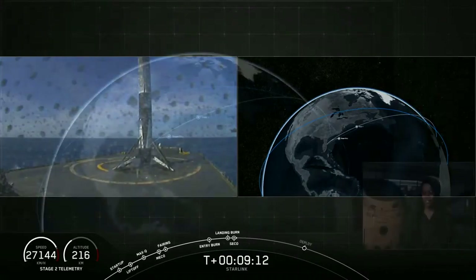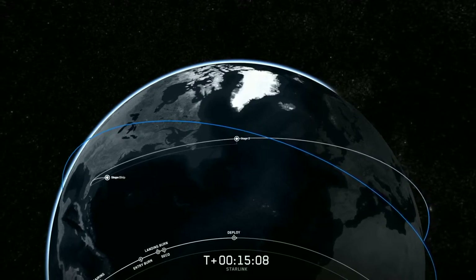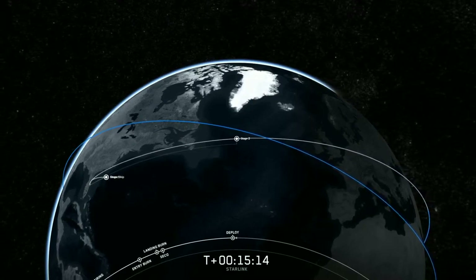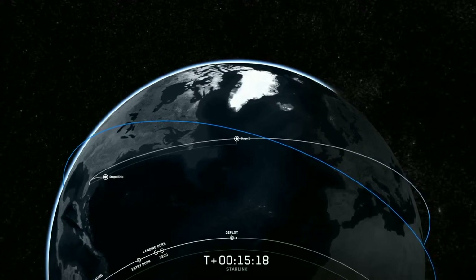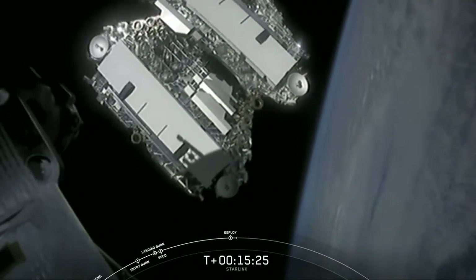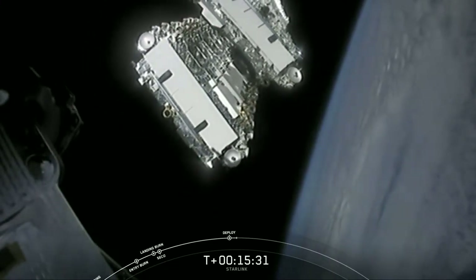We have second engine cutoff on stage two. Payload deploy confirmed. We just heard the call out for payload deploy. Now as the satellites begin to separate, over time they're going to open up their solar arrays — and there they go. That's those 60 Starlink satellites. Look at the cool glow around them. Wow.